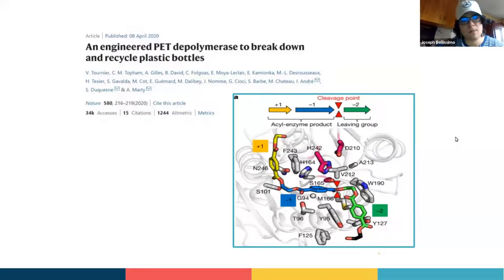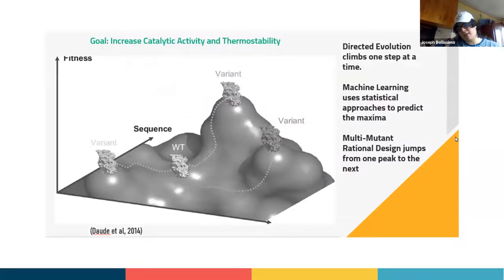We have an idea of what's happening, and we know the problem: there's a lot of plastic production, the enzymes aren't efficient enough, and we need better enzymes. Our goal is to increase the catalytic activity and thermostability of our enzymes. Catalytic activity is important so we can break down plastic fast enough to be economically efficient — an enzyme can't take two weeks to break down PET. Thermostability is important because we want to reuse our enzymes multiple times; reproducing them constantly would be super inefficient and costly.